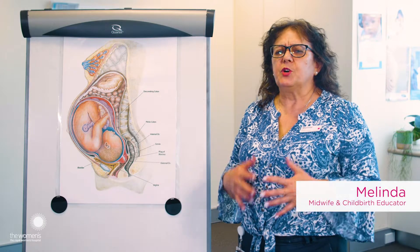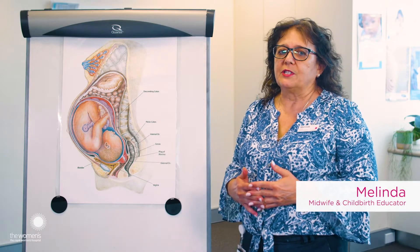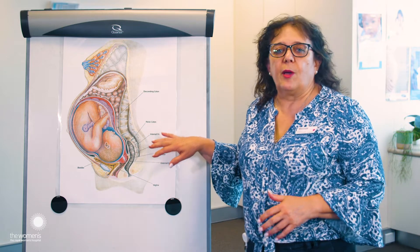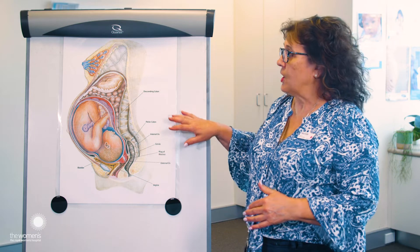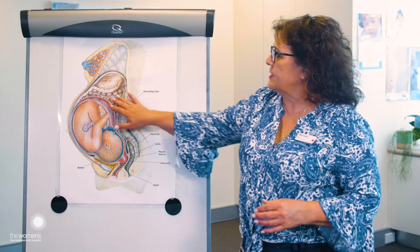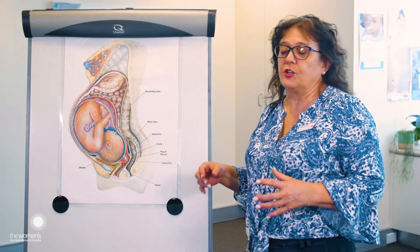So now we're going to have a look at labour. Your body's changed a lot during pregnancy, but it's now going to change more during labour itself. Let's have a look at a diagram of a very pregnant woman and just see some of those changes that may occur. Here we've got a very pregnant woman. This is the uterus, which is a muscle that's doing most of the work during labour.